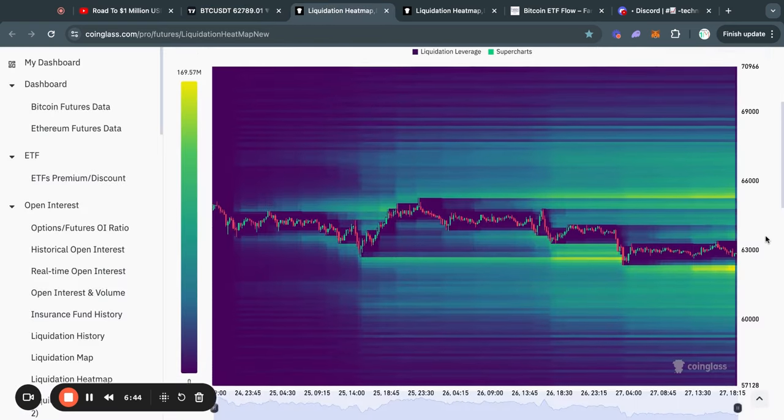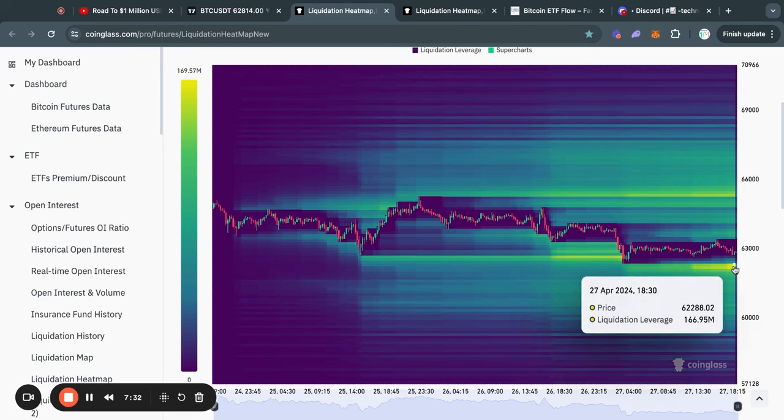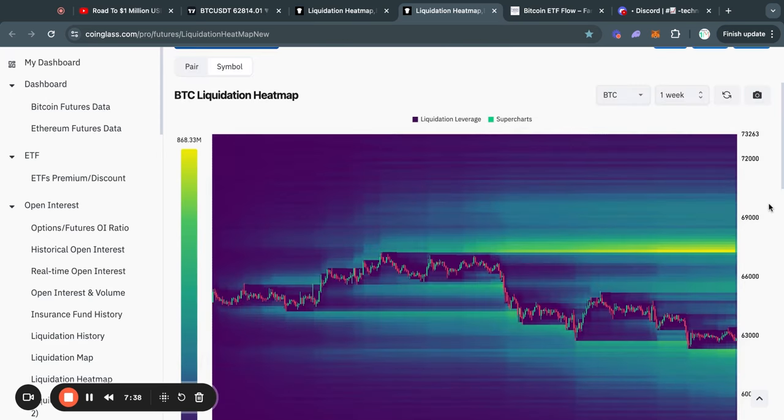Taking a look at the Bitcoin liquidation heat maps on the three-day time frame, in the short term we are very close to taking out this liquidity at about 62.2k. By taking out this liquidity to the downside, a lot of short-term traders that are currently longing Bitcoin will lose money on their trade because they get liquidated. As you know if you watch my videos regularly, typically the Bitcoin price gets attracted to where there is most liquidity on this chart — in this case, 62.2k.